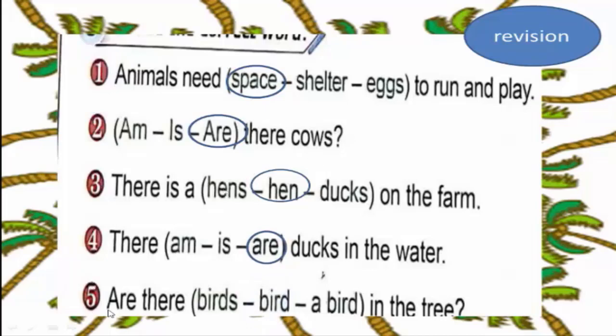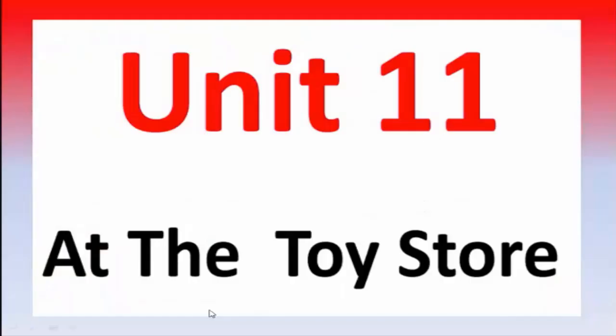Number five: are there a bird in the tree? We use 'are there' — the answer is 'are there'. Now, Unit 11 — the title of the unit is 'At the Toy Store'. At the toy store. Okay, let's begin.